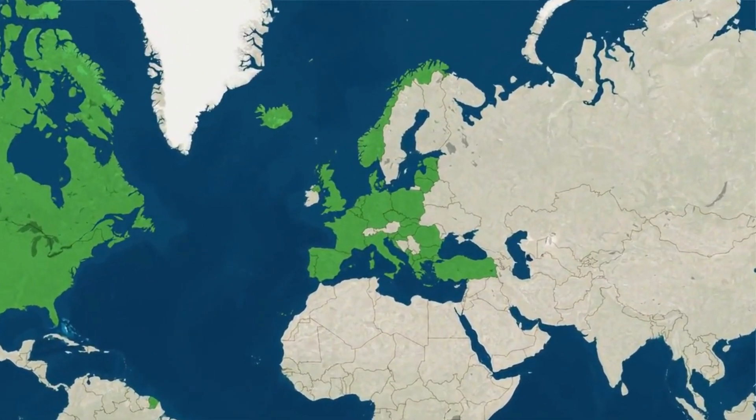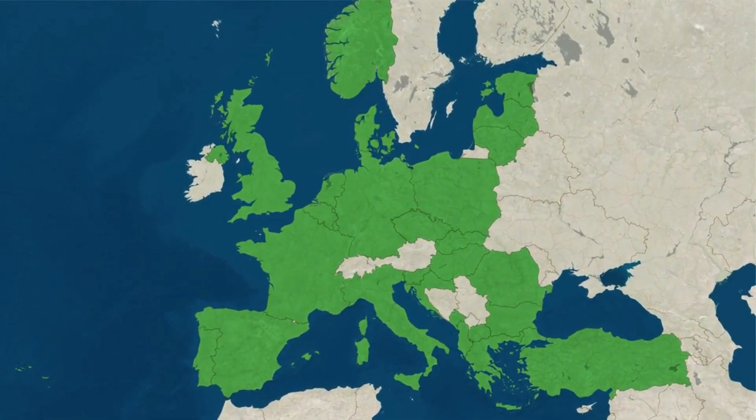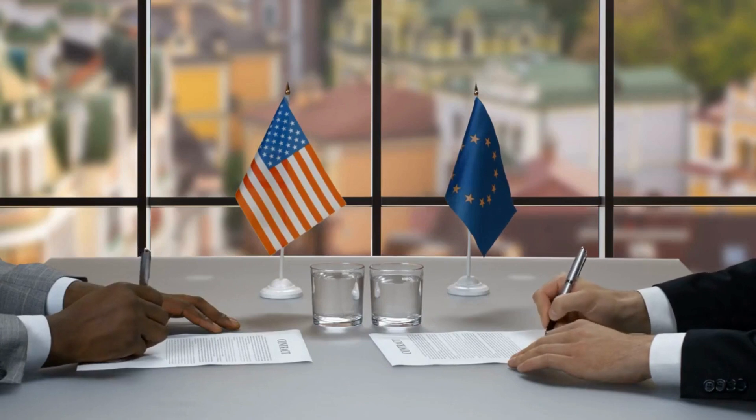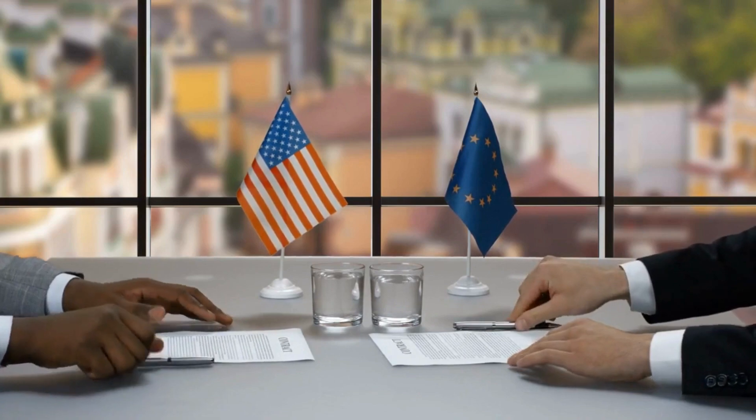Nevertheless, aircraft carriers remain indispensable for countries that aspire to strategic international influence. As former U.S. Secretary of State Henry Kissinger once said, an aircraft carrier is 100 million tons of diplomacy.